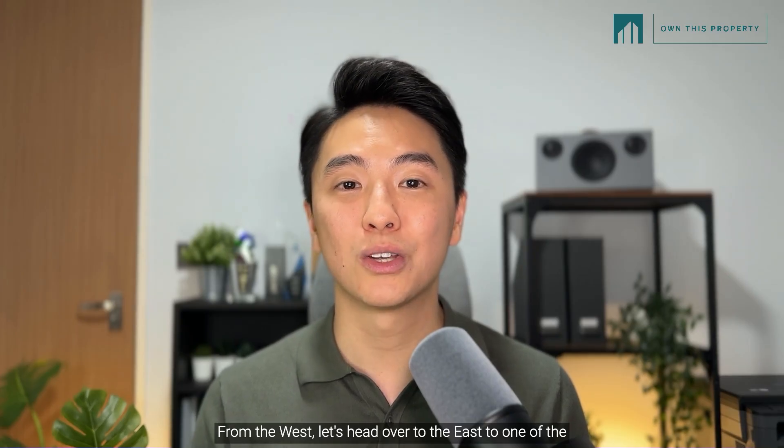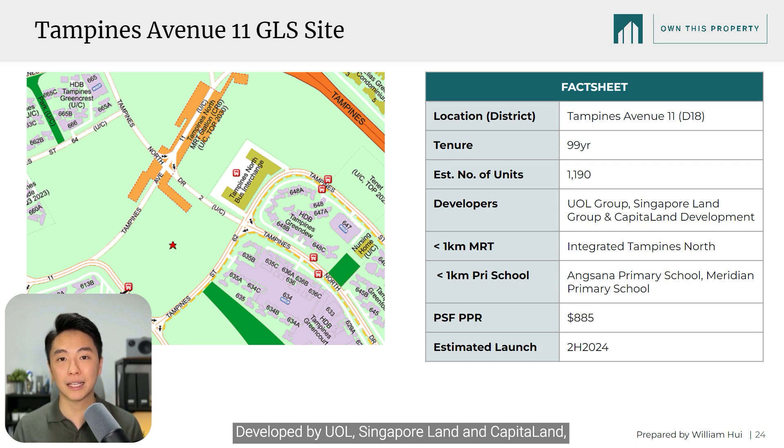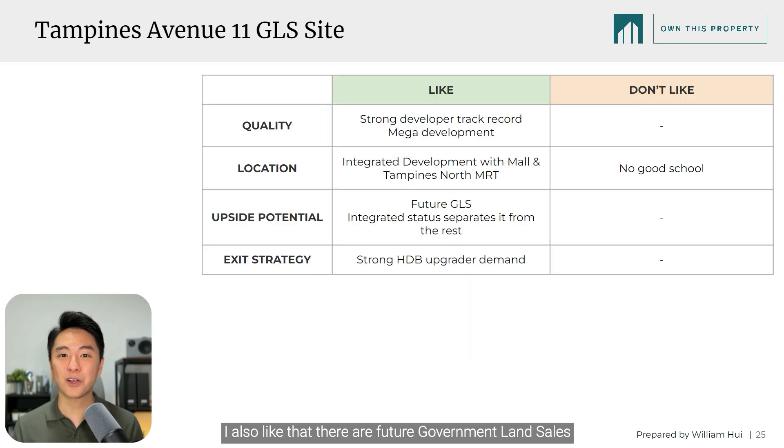From the west, let's head over to the east, to one of the most anticipated developments at Tampines Avenue 11. This is an area where HDB brought us many memorable photos in 2023. Developed by UOL, Singapore Land and CapitaLand, this will be a mega integrated development linked to Tampines North MRT and bus interchange. Residents will also enjoy a community club and hawker centre. I also like that there are future government land sales around this plot, and its integrated status will make it a top choice among resale buyers in the future. The exit strategy is very clear with over 8 clusters of HDB upgraders, many of which will have reached MOP by the time the development TOPs in 2028. The only small negative is its lack of a top school, although Angsana and Meridian Primary are within 1KM. Hence, Tampines Avenue 11 ticks many boxes and deserves a clear S rank.